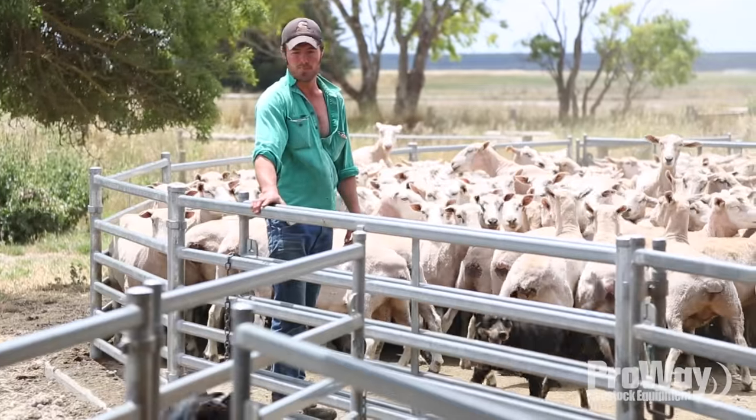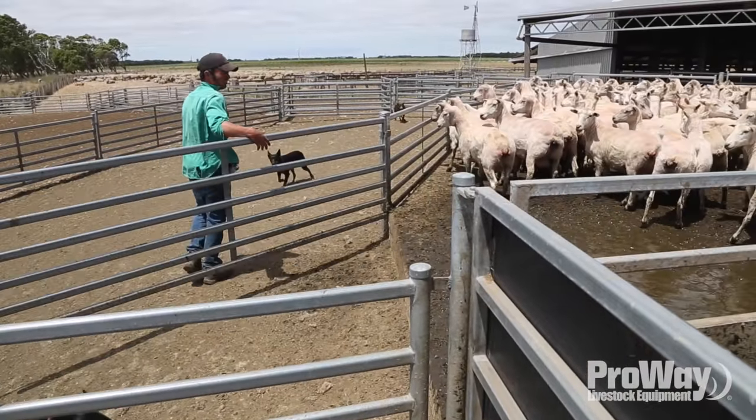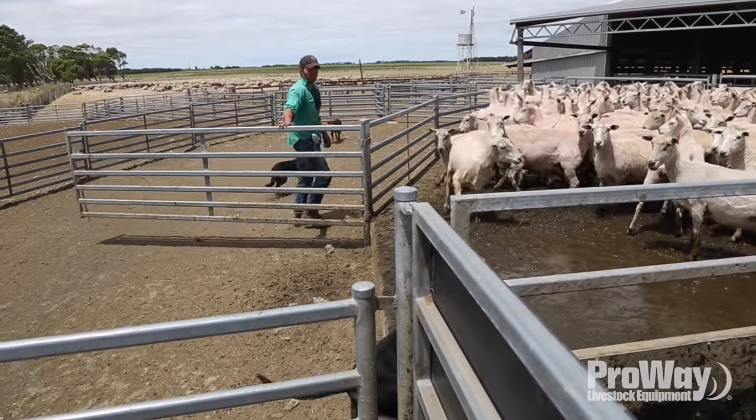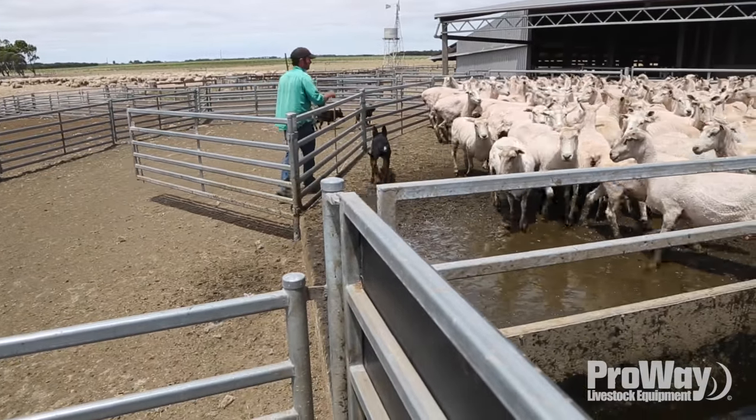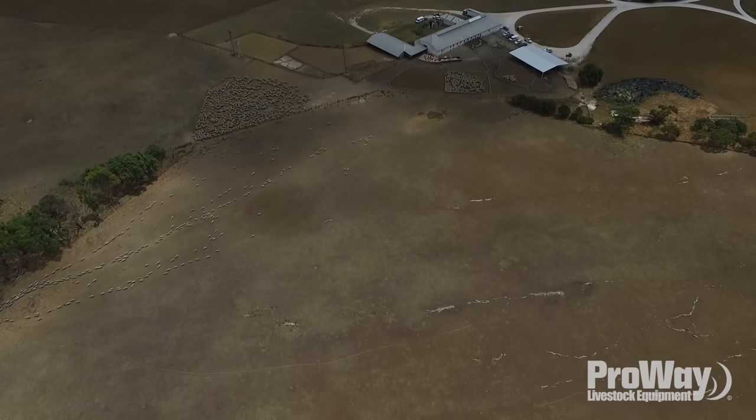G'day, I'm Tom Ellis from Mount Gambier, South Australia, and the property you're currently on today is Cooler Station. I'm the fifth generation to come home and occupy the place, along with my father at the moment. I've been here since 1978 — it's an old family property; our forebears came here in the mid-1800s.